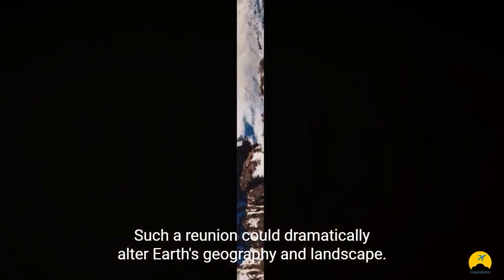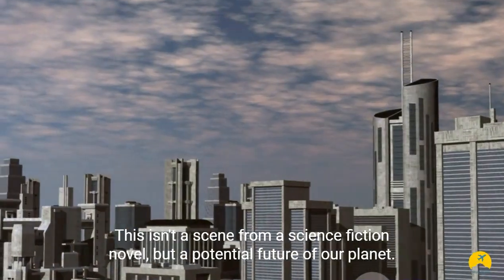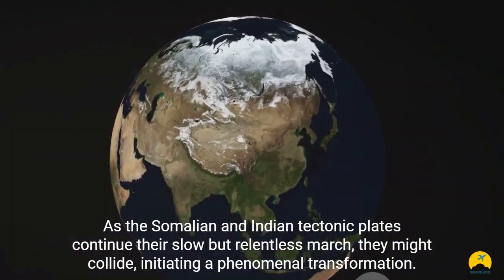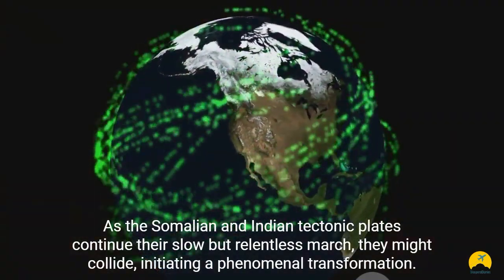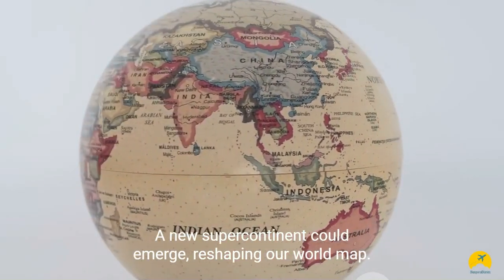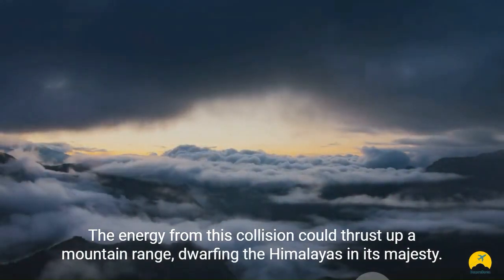What happens when these two meet again? The result could be a geological spectacle of epic proportions. Such a reunion could dramatically alter Earth's geography and landscape. Imagine a new supercontinent and a towering mountain range surpassing the Himalayas. This isn't a scene from a science fiction novel, but a potential future of our planet. As the Somalian and Indian tectonic plates continue their slow but relentless march, they might collide, initiating a phenomenal transformation — and a new supercontinent could emerge, reshaping our world map.